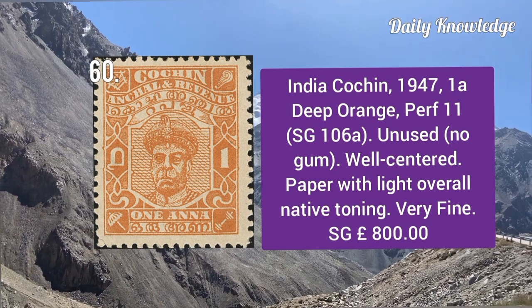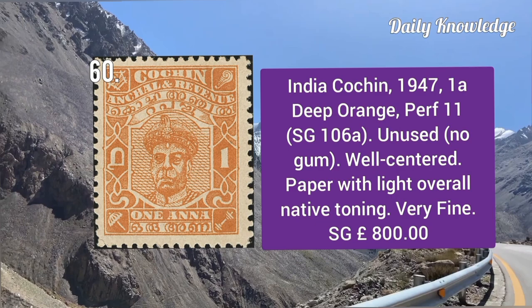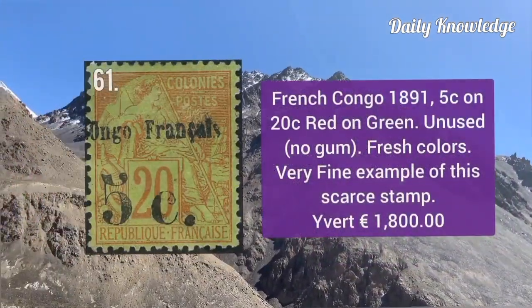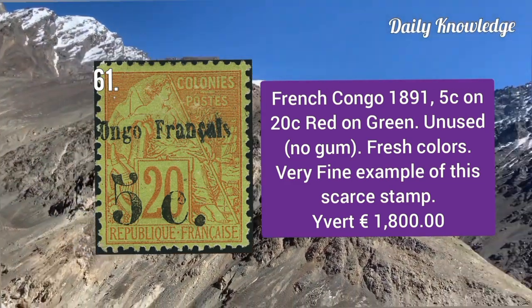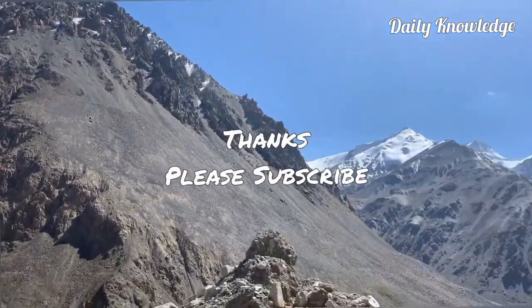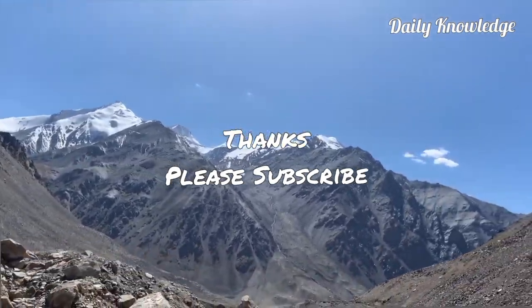India Cochin 1947, 1 anna deep orange, perforation 11 — unused with no gum, well centered and very fine. French Congo 1891, 5 cent on 20 cent red on green — unused without gum, fresh color and very fine appearance. Thanks for watching — please like, share, comment and subscribe to the YouTube channel.